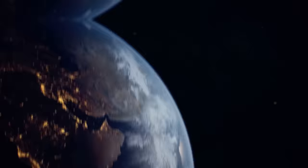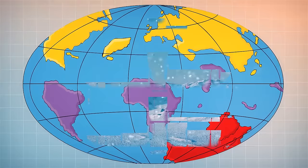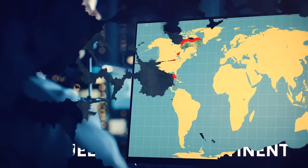Our planet never stops moving, and it happens deep beneath our feet. 120 million years ago, Australia and Antarctica were a single piece of land. They went their separate ways, but Antarctica didn't leave empty-handed. Today, there is an oceanic plateau in the Indian Ocean that was once connected to another lost continent — the Kerguelen microcontinent. Scientists believe it made a land bridge between India and Antarctica.